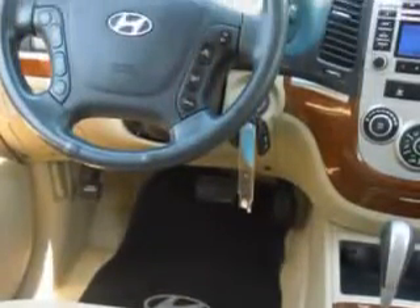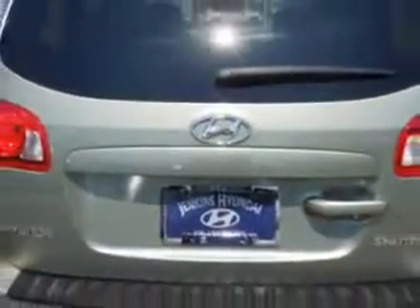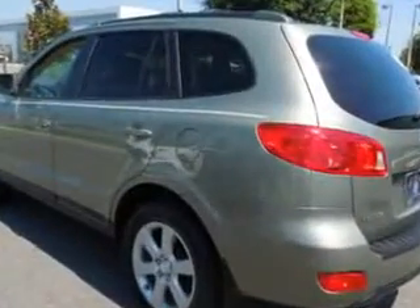Additional features include a 12-volt power source, anti-lock braking system, alloy wheels, satellite radio, Bluetooth system, and much more. Enjoy the drive, feel safe, and have peace of mind in this '09 Hyundai Santa Fe at Jenkins Hyundai of Leesburg today.